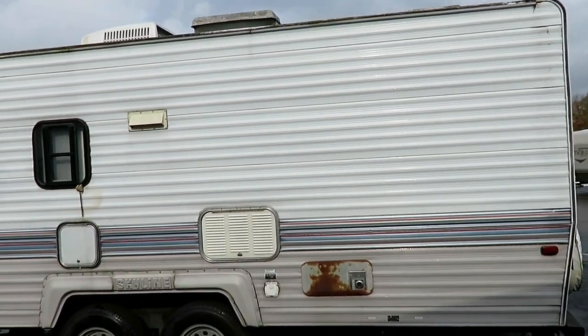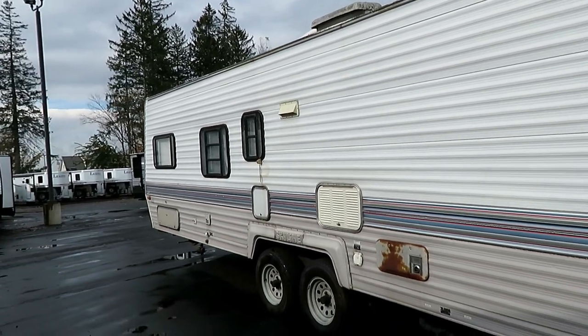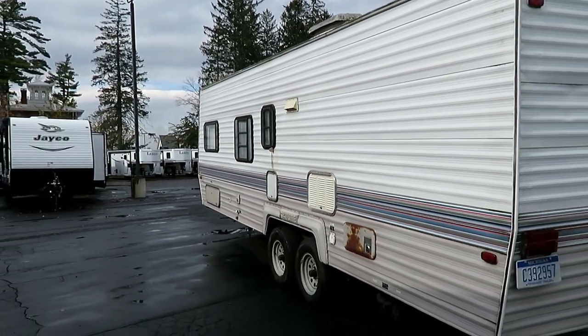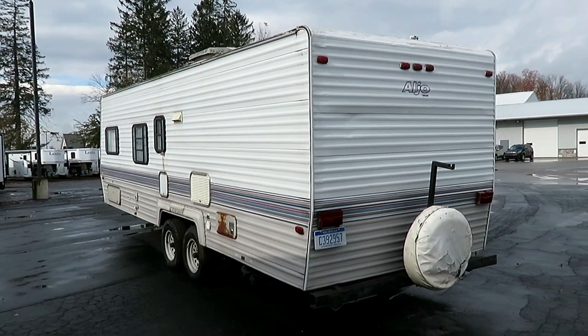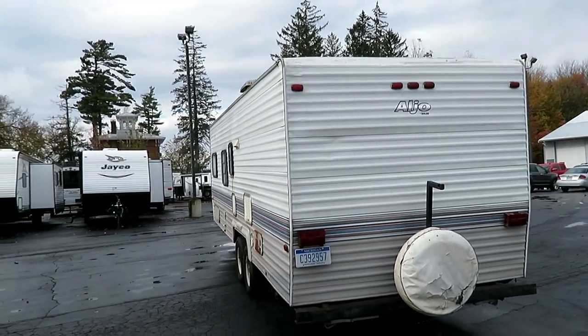Skyline's no longer with us, but you still see them out there in the marketplace like this one here. Is it perfect? No, it's old. It's not fancy, but it's also not dead. And I don't really see anything wrong with it beyond just normal usage stuff.